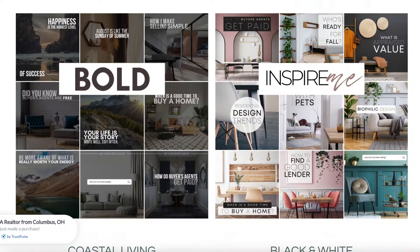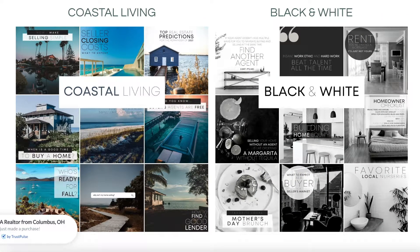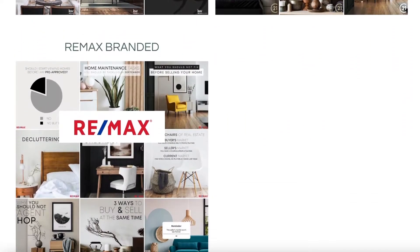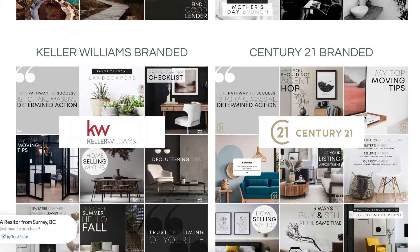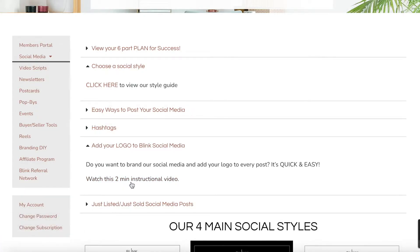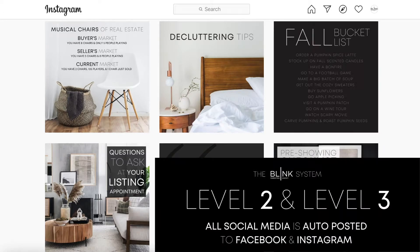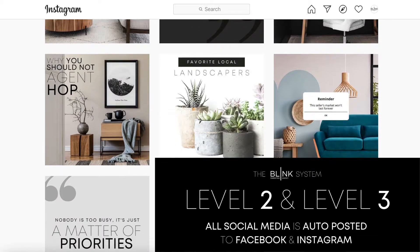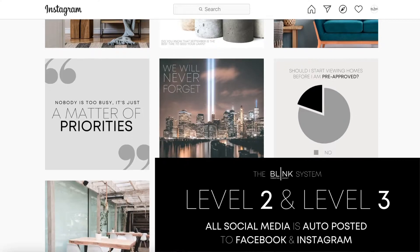Every newsletter, every postcard, every pop-by comes in these four social styles: Script Industrial, Bold Inspire Me, Coastal Living, and Black and White. If you work for a certain brokerage and you'd like to stay branded with that, we have several already created for you, such as Keller Williams, Century 21, and RE/MAX. It's also really easy to add your own logo and branding, and we have a quick tutorial that shows you exactly how to do that.